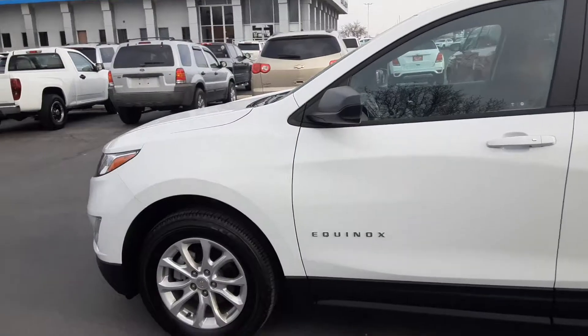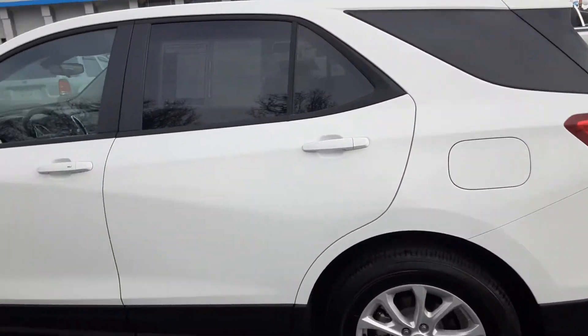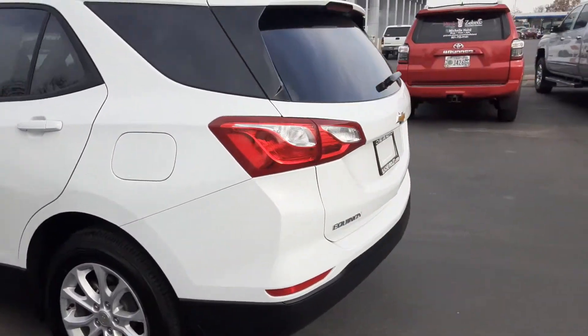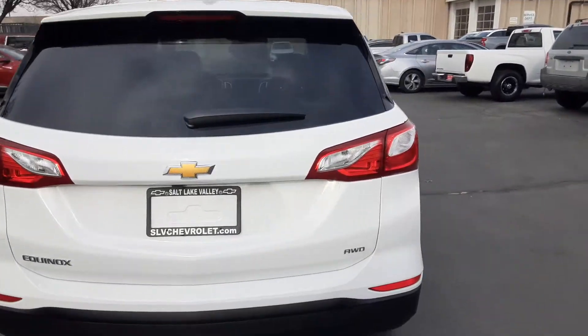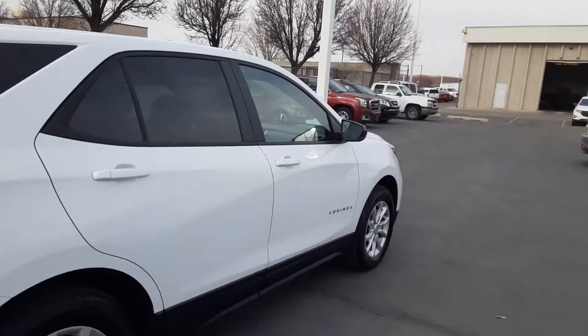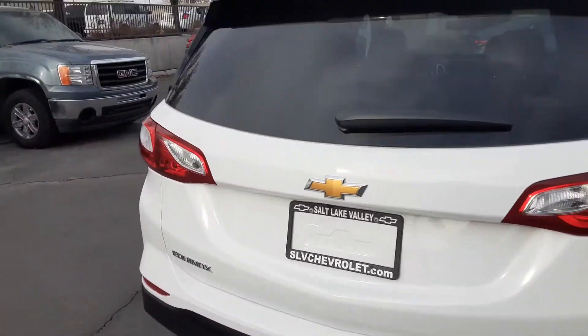Coming out on the outside, you have a beautiful summit white exterior. In this trim level, you're going to have the 1.5 liter engine with the all wheel drive system. And for a midsize SUV, this one does come pretty equipped with all sorts of features — great in safety and great in all-around maneuverability.